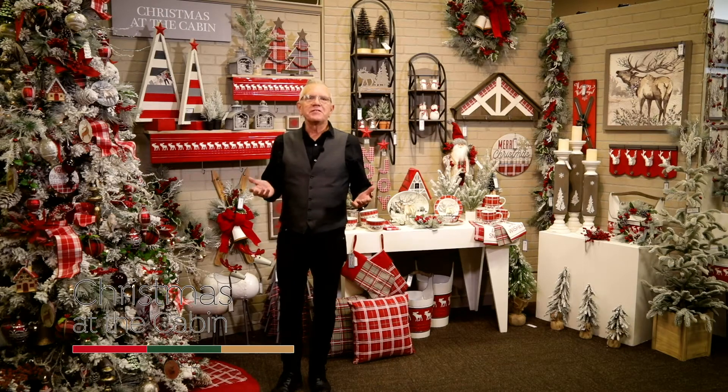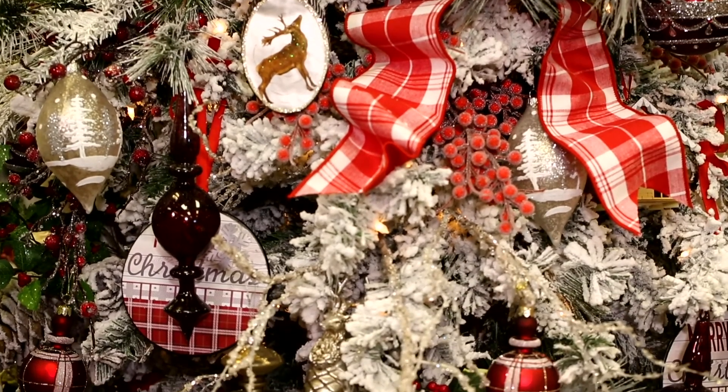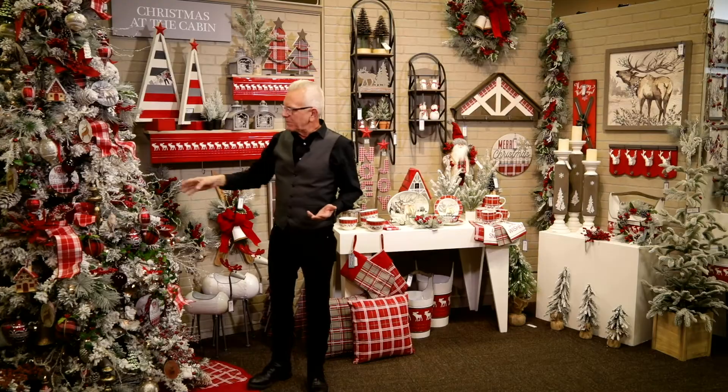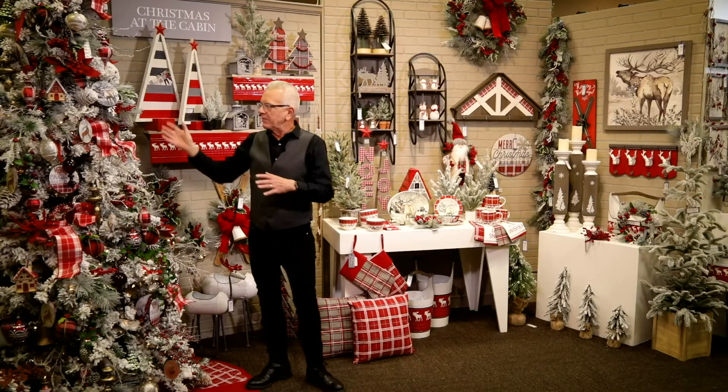Hi, I'm Nathan Scrovey, Director of Product Development here at Sullivan's. I'm thrilled to present Christmas in the Cabin. As you can see by the beautiful white flock tree, it's adorned with cabin-y feel ornaments — the round disc with the elk pattern, the deer on the glass disc patterns, the plaid ornaments with finials, all mixed with plaid ribbon and berries down the tree, which really calls you to that cabin feel. It's also very appropriate for a suburban home that would like a more natural feel.